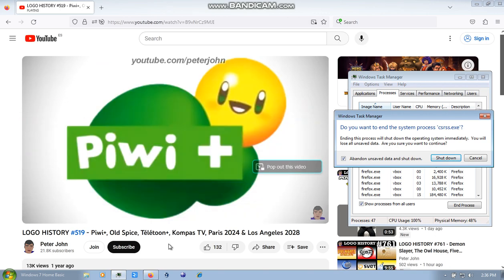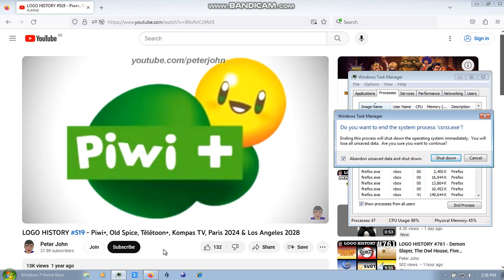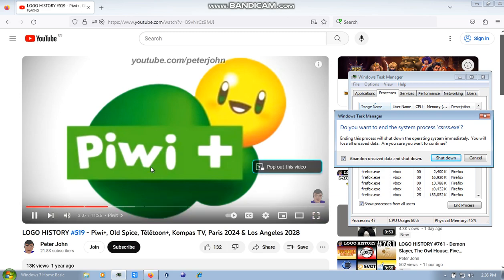From 2011 to the present, they changed its name to Pui Plus. There is a 3D sun, and under it there are two green spheres, and on them there is a green rectangle, and inside it there is the word Pui Plus in white text.